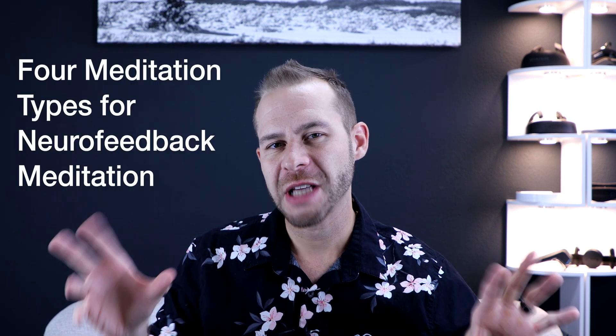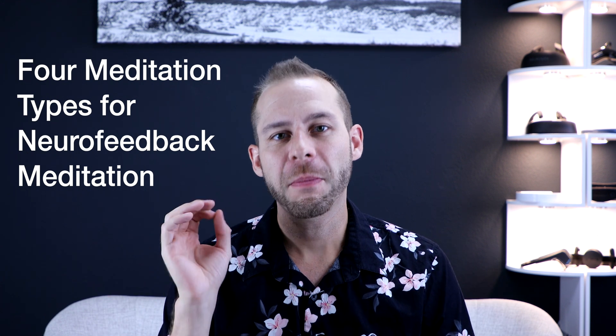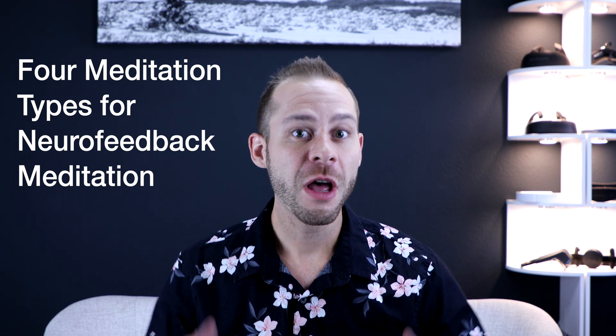Hey everybody, welcome to Tech for Psych, where we combine the latest in neurotechnology with ancient wisdom to supercharge your brain. I'm Dr. Cody Rawl, your medical doctor confidant. In this video, we're going to take a look at four different types of meditation that will be tools in your toolbox to progress your meditative practice further.